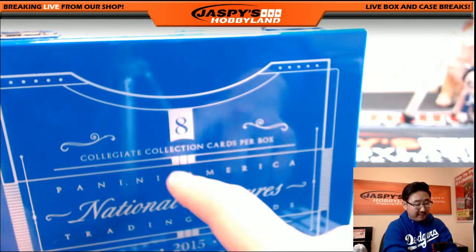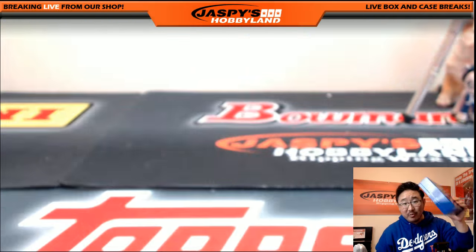That was a one-box break of National Treasures Collegiate. We'll be doing more on jaspishobbyland.com — check it out, and we'll see you next time.